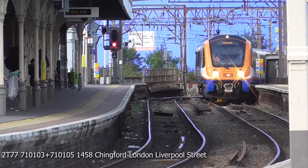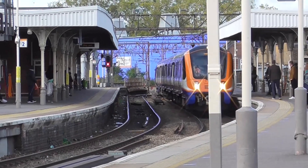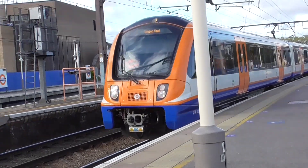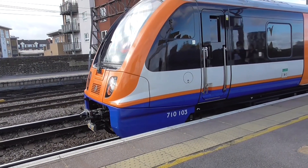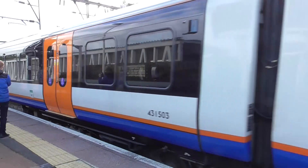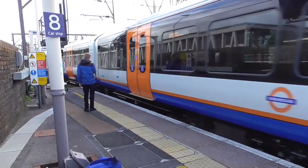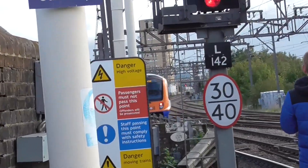Arriving in now we have a London Overground Class 710 going from Stansted Airport to London Liverpool Street. It's got 345-710 as usual. It's 710-103. Passing out now is the 1458 London Overground Class 710 going from Stansted Airport to London Liverpool Street — 710-103 in another set.